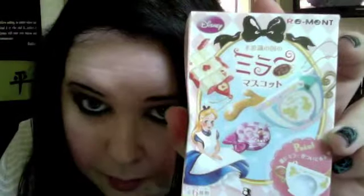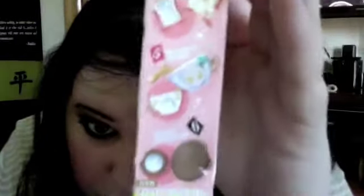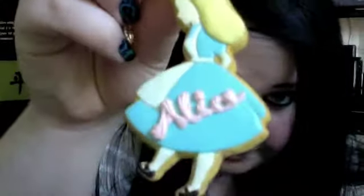This is the Re-ment that I got. It's an Alice in Wonderland one. You could get all the ones on the front — the only one I didn't really want is the cookie, which is the bottom one. I wasn't really keen on getting that because it didn't really seem very cool. You get this little card which comes with most Re-ments, and I got the Alice one, so I was really pleased with that because it's really cute.